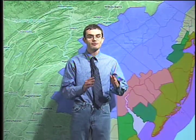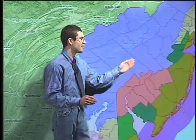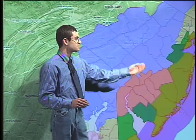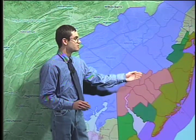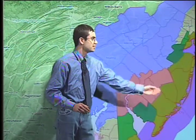We'll take a look at the latest watches and warnings, and we have a lot to talk about. In effect from 6 a.m. this morning to 6 a.m. tomorrow, we have winter weather advisories north and west of the city, with winter storm warnings in effect from the city and surrounding areas to the south. We also have wind advisories in effect north and west of the city, with high wind warnings in effect along the coastal areas.